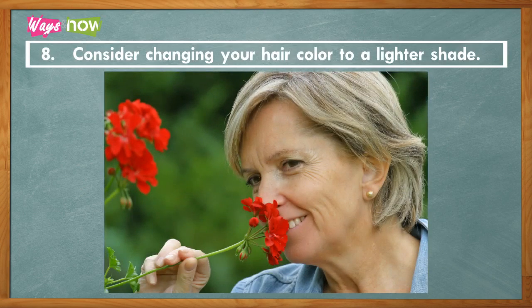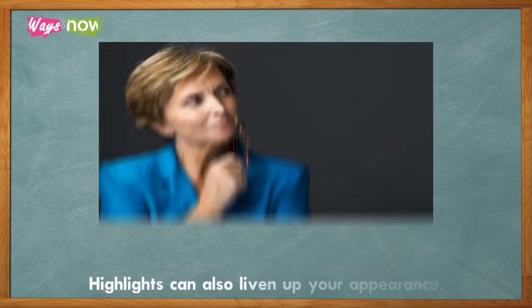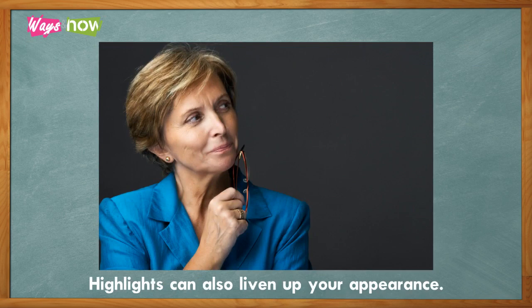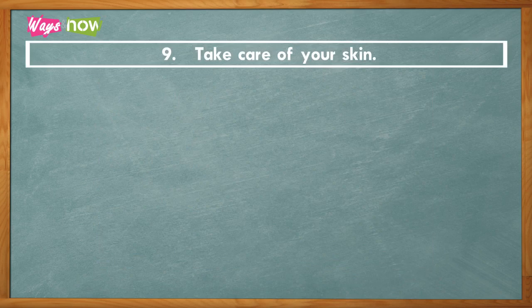Eight: consider changing your hair color to a lighter shade. This takes a few years off your age. Highlights can also liven up your appearance — just make sure that you touch them up regularly.